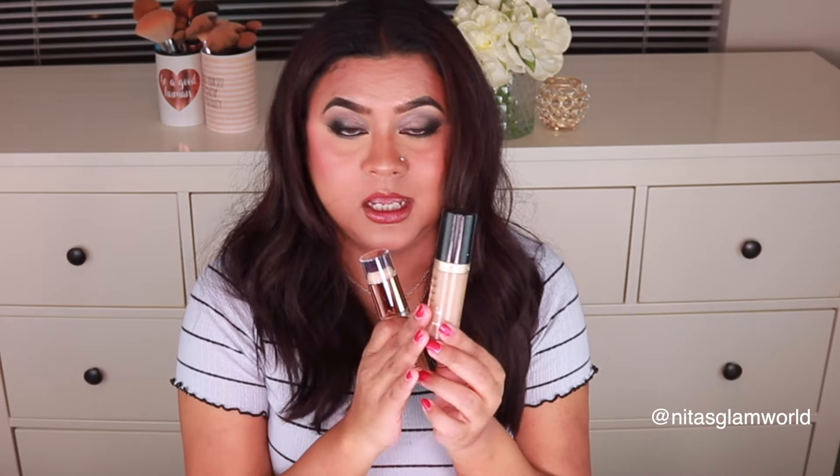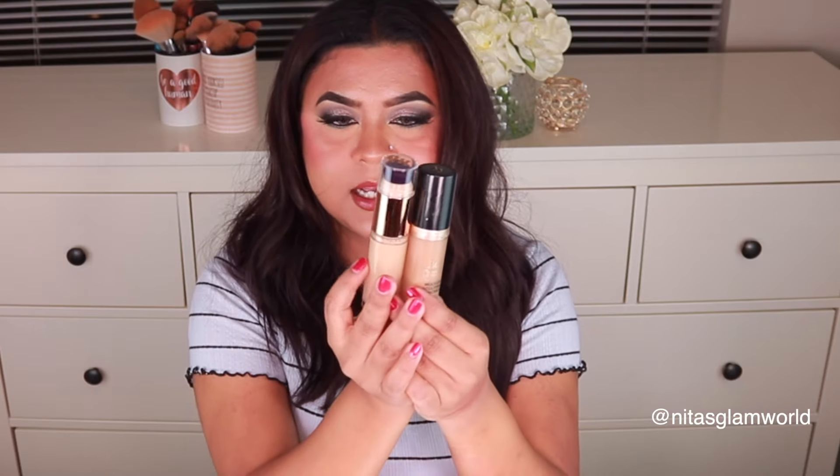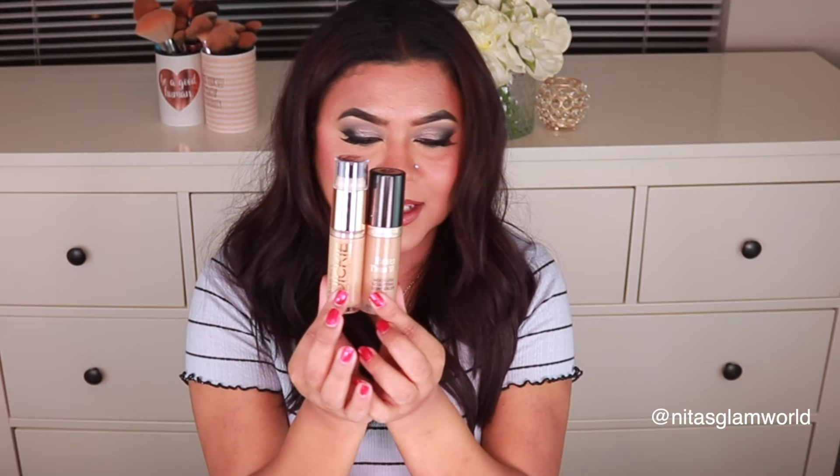Next I picked up the Urban Decay Naked Quickie Concealer in shade 50WY. When I got it I was shocked by the bottle size — it's huge, giving solid competition to my Two Faced one, which I thought was the biggest concealer bottle. I'm sure it will take forever to go through. I've heard so many good things about this concealer, and Urban Decay is now available on Ulta's website, so I'm super excited to try it and share my review.